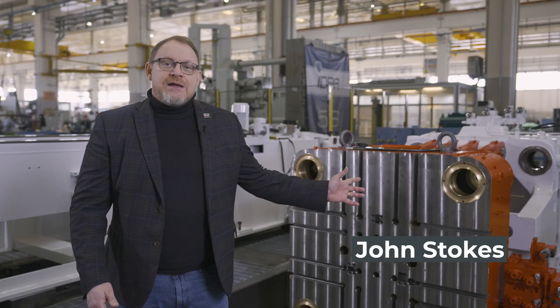Hi everybody and welcome back to Hydra. Today, just by way of a little change, I thought we'd stand in front of a smaller machine. What you see behind me is a 560 ton machine that will be used in the electric car industry. This machine will be used to help produce the electric motors that so many of the electric vehicles will need in the near future.